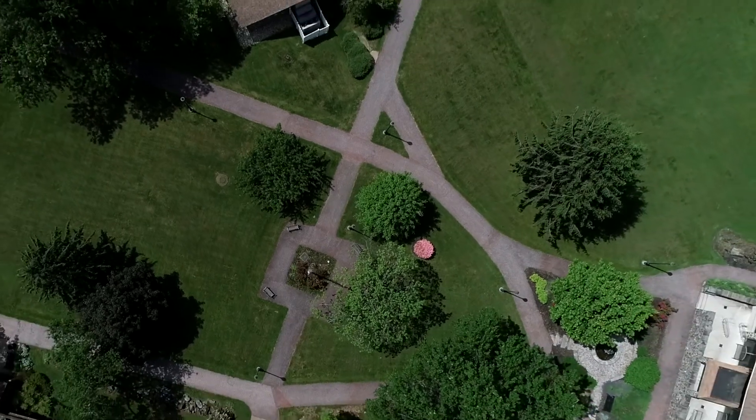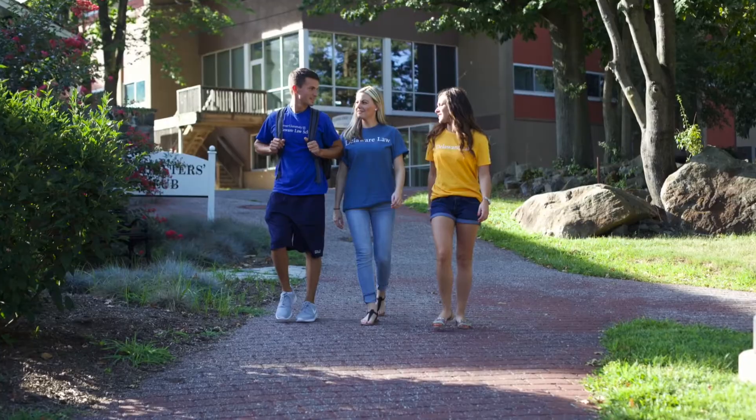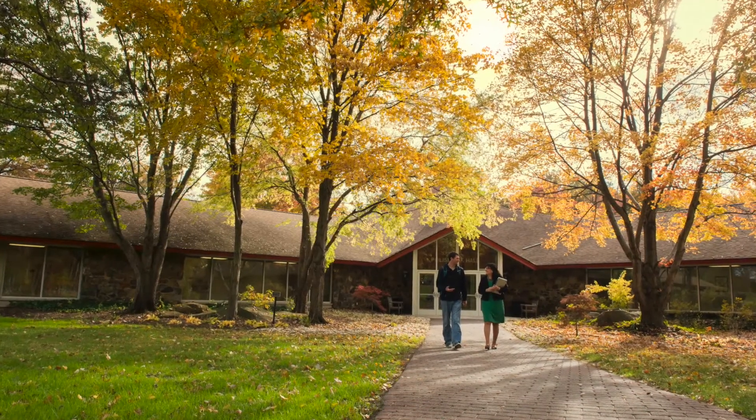There is plenty of green space across our campus for you to re-energize and refocus between classes or to gather with friends. Our picturesque tree-lined campus provides a truly peaceful backdrop to your legal studies.